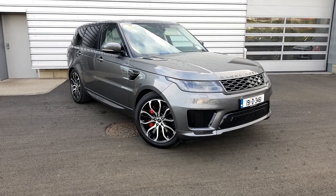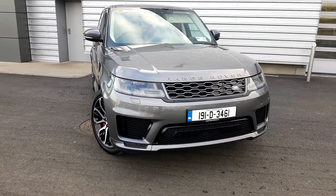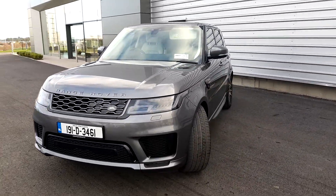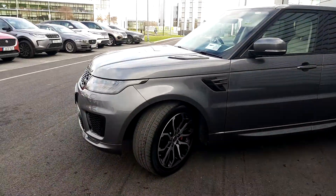Welcome to Joe Duffy Land Rover. Today we are viewing the 2019 Range Rover Sport Plug-in Hybrid HSE Dynamic. As you can see, it's finished in Corris Grey metallic paint, and it comes with upgraded 21-inch diamond-turned alloy wheels.